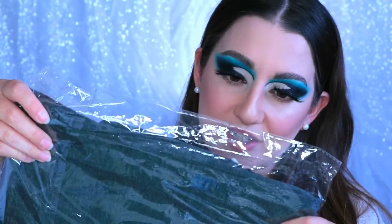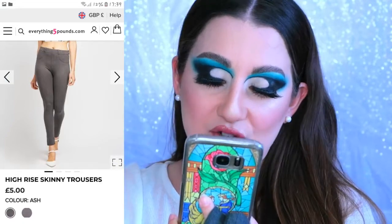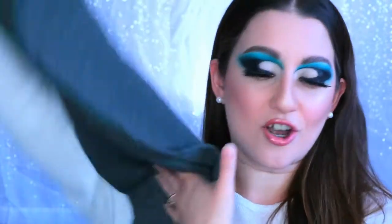We have two more left. This one says ash — I don't remember ordering anything in the shade ash. These are so soft. They're like stretchy jeggings again. I needed some more — my whole wardrobe's run out. These look so nice and they actually have pockets on the back too, which I love. Really nice — gray, fake pockets on the front, real pockets on the back. Really stretchy basic gray jeggings, cannot go wrong with them. These are the High Rise Skinny Trousers in shade ash — five pounds.